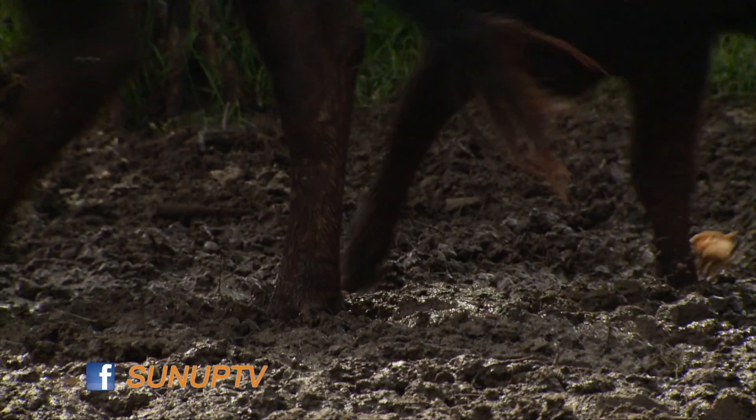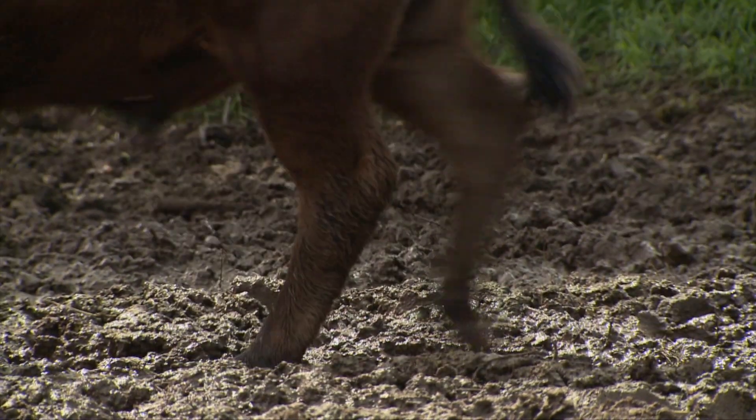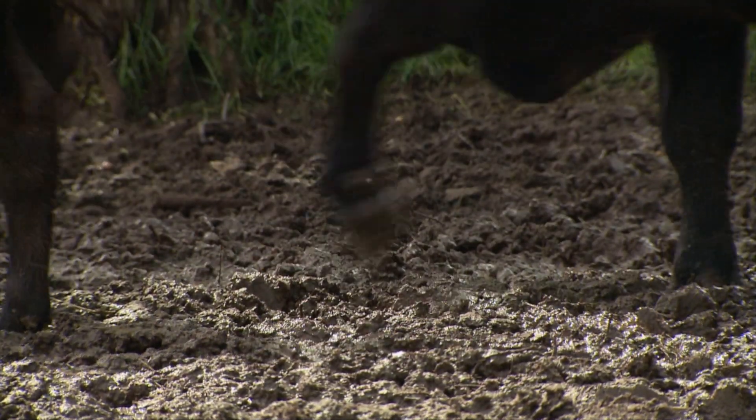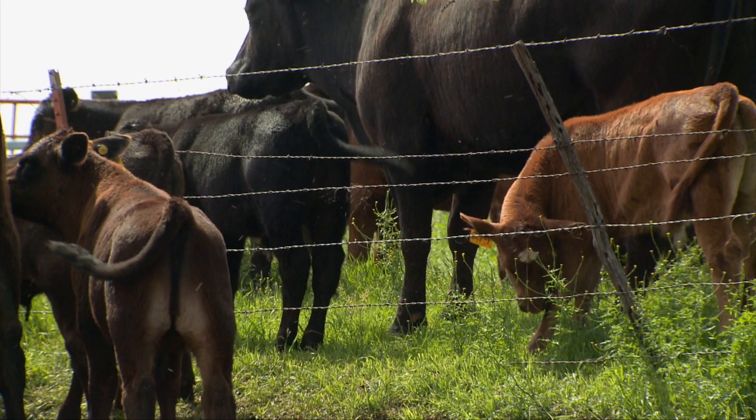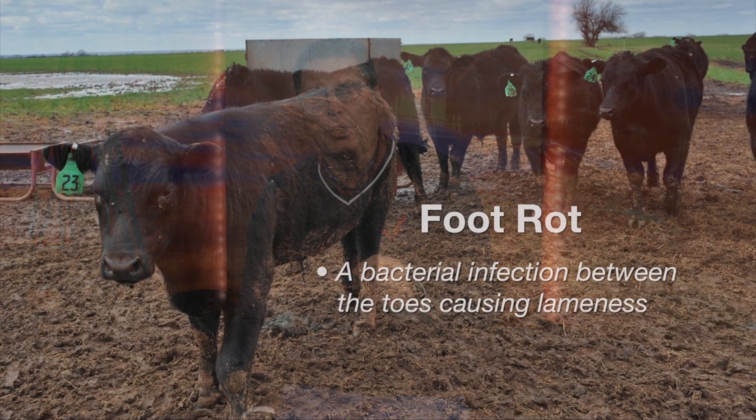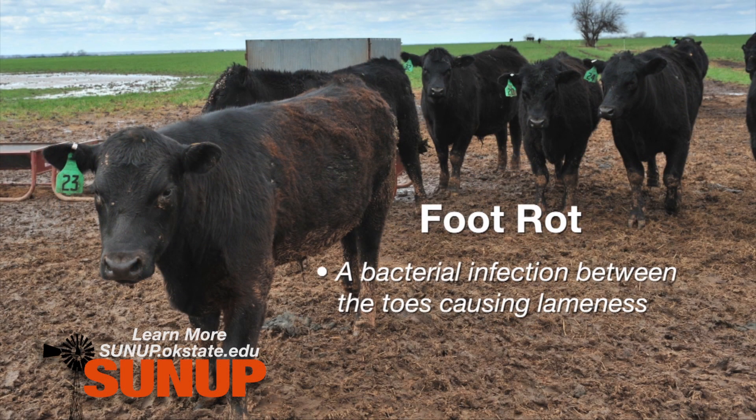That brings about another challenge we may face this summer in terms of cattle lameness. Most lameness in the summertime in beef cattle is probably due to what we commonly call foot rot. Foot rot occurs when we have some kind of a break in the skin between the toes that allows the introduction of some bacteria.